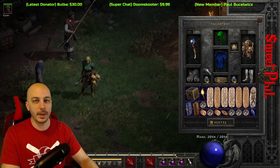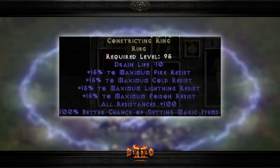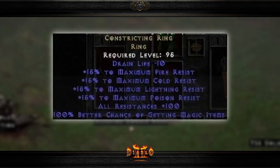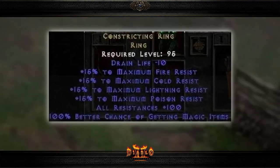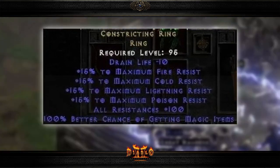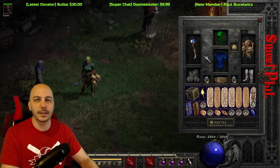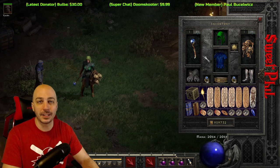Depending on the realm, there was also something called a Constriction Ring that gave you a percent to maximum resistance and 100 magic find. This was a ring that was originally in the game but was deactivated so it would never drop — they must have realized before launch that this ring was too crazy. But people found it in the game data, ported it up, hacked it, and got it onto Battle.net. So at certain points in certain eras of Diablo 2, you could get yourself these Constriction rings.